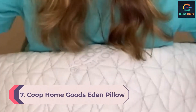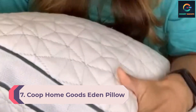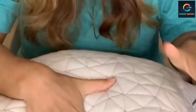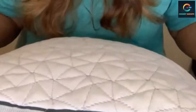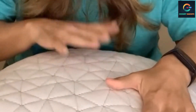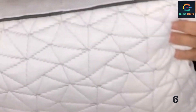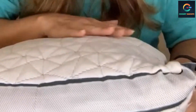Number 7: Coop Home Goods Eden Pillow. Coop Home Goods says its Eden Pillow is meant to relieve neck pain for all types of sleepers. The microfiber and memory foam mix that fills this pillow is GreenGuard Gold certified, so you can feel comfortable getting cozy night after night. There's also plenty of extra filling you can use or remove to customize the height and keep your neck and spine aligned all night. If you buy directly from Coop, your purchase is protected with a 100-day sleep trial and a five-year warranty.